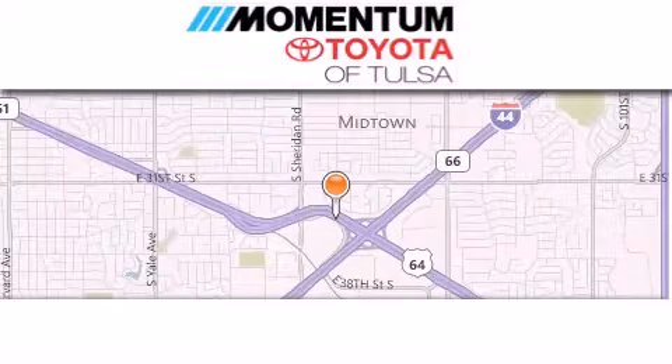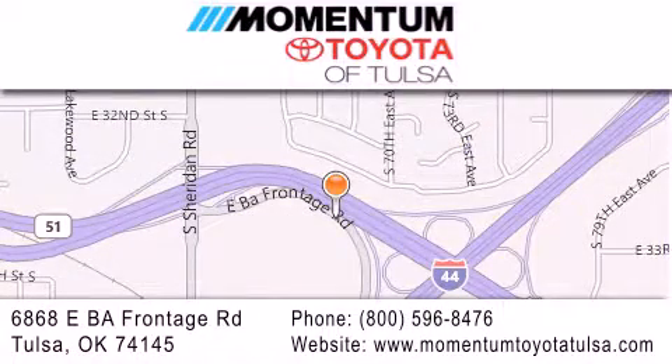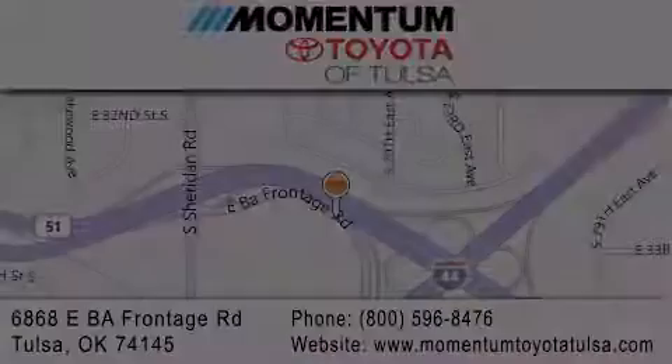Momentum Toyota of Tulsa is located at 6868 East BA Frontage Road in Tulsa. Our main objective is to make your experience at our dealership a satisfying one, whether it's for sales, service, or parts. We'll be right back.